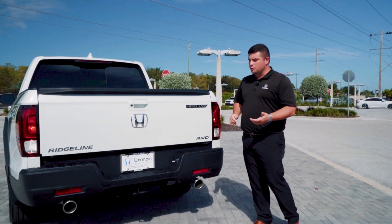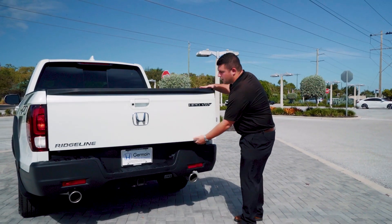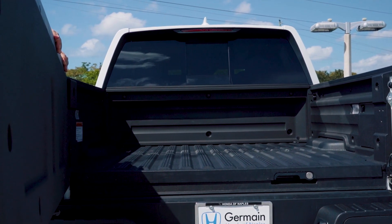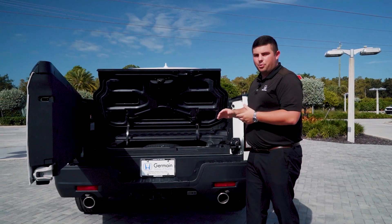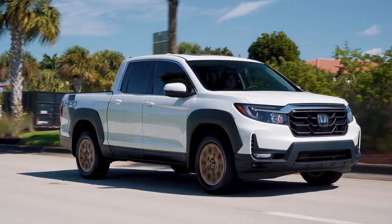All of the Ridgelines are also equipped with the dual-action tailgate. You can drop it down like you're used to, or you can swing it open, giving you better access to everything in the bed. You're also going to have an in-bed trunk that you can pop open. It's actually lockable, so if you need to keep anything safe, no problem. It also has a drain plug at the bottom, so if you want to load it up as a cooler, you can do that too.